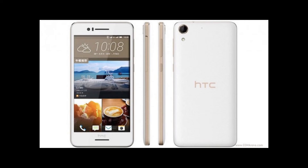Connectivity options of the smartphone include Cat 4 LTE, among others. The HTC Desire 728 boots Android 5.1.1 Lollipop with HTC China Sense on top.